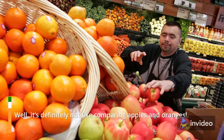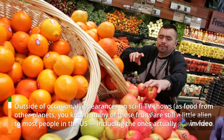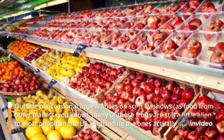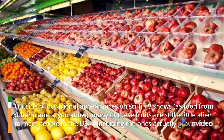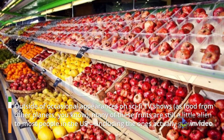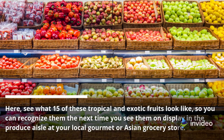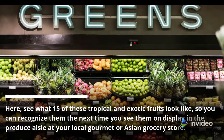It's definitely not like comparing apples and oranges. Outside of occasional appearances on sci-fi TV shows as food from other planets, many of these fruits are still a little alien to most people in the US, including the ones actually grown here. See what 15 of these tropical and exotic fruits look like, so you can recognize them the next time you see them on display in the produce aisle at your local gourmet or Asian grocery store.